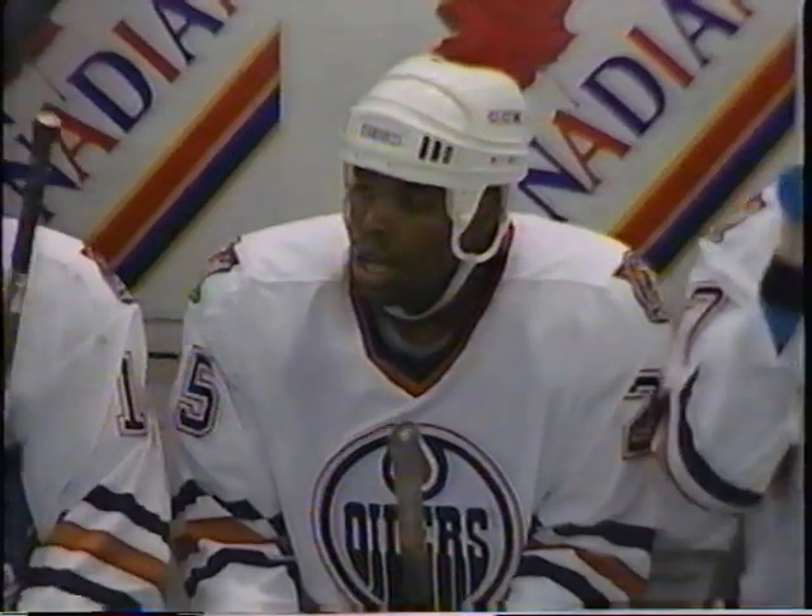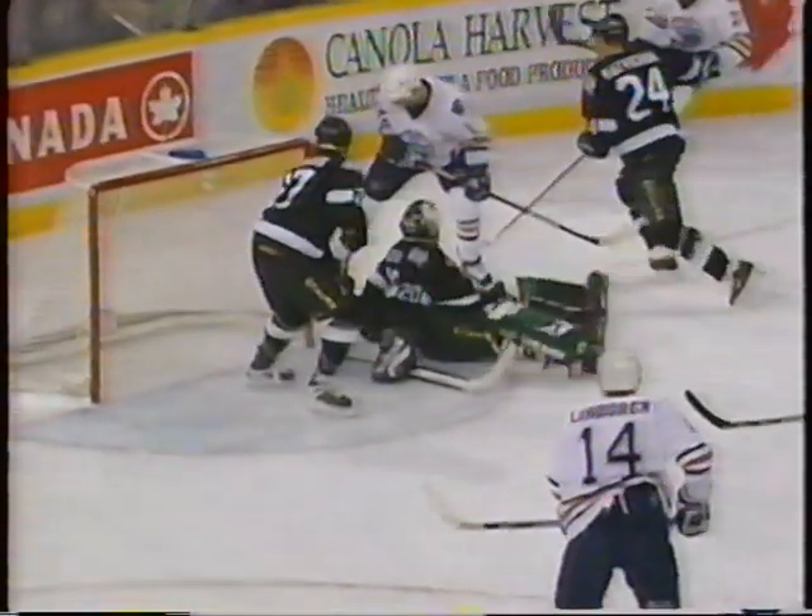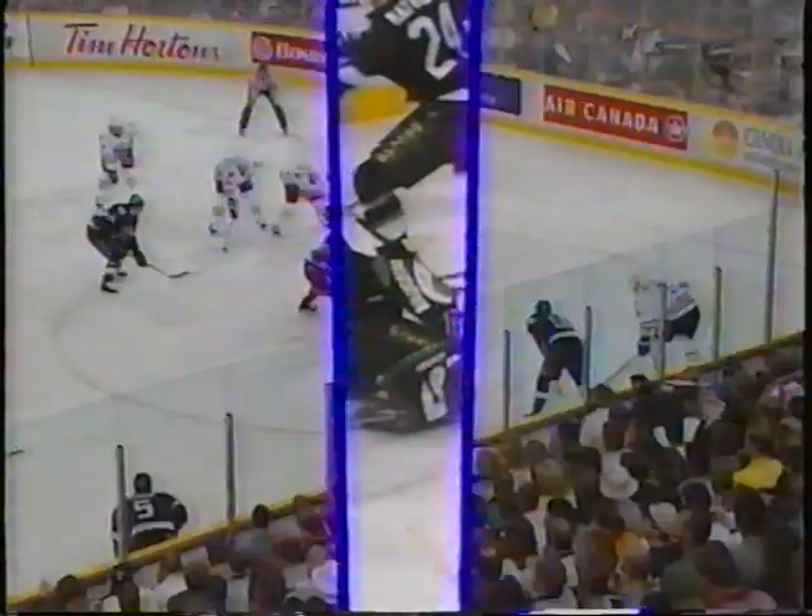At the other end, you talked about Mike Greer taking shots from everywhere. Here's the shot, and Remory goes for the rebound — he gets a piece of it — but Eddie Belfour is there to make the save.